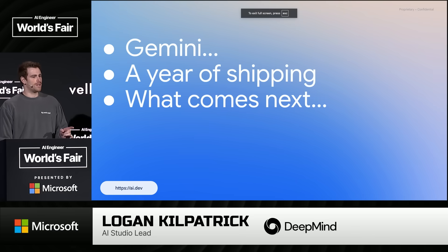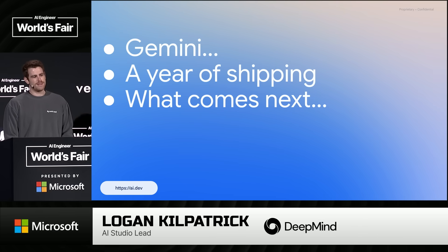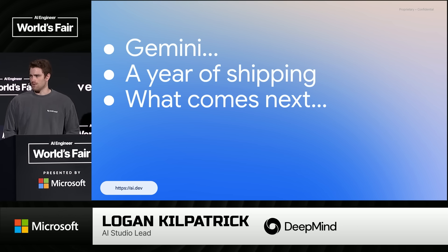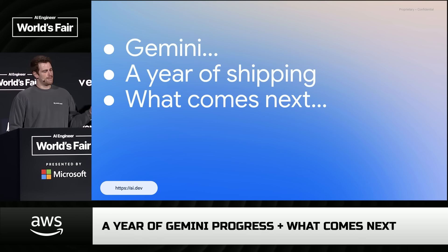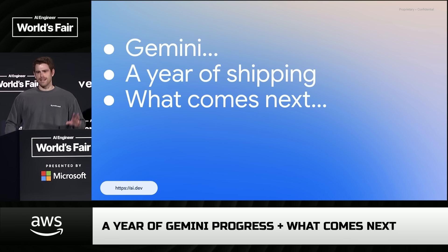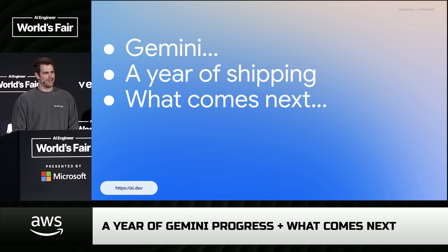I'll talk about three things really quickly. We'll do some fun announcement stuff, we'll recap a year of progress in Gemini, and then we'll talk about what's coming next across the model side, across the Gemini app side, and also across the developer platform.